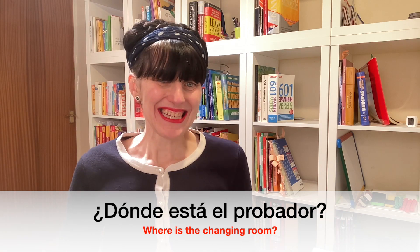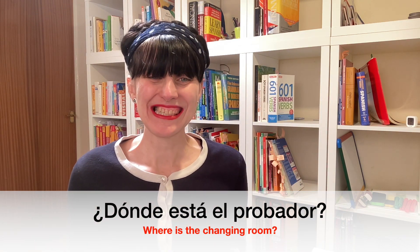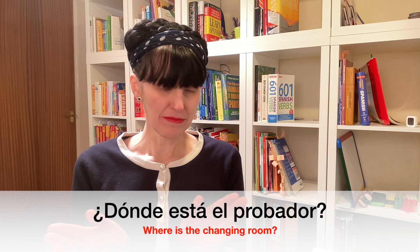¿Dónde está el probador? Let's do it together. ¿Dónde está el probador?